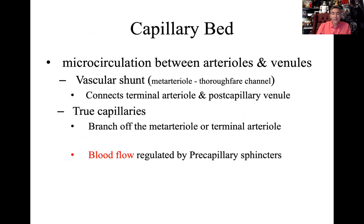Capillary beds represent the microcirculation between arterioles and venules — we call this the vascular shunt, also known as metarterioles or thoroughfare channels. A sphincter is a circular muscle around a lumen that can constrict to seal off flow or dilate to allow flow. These precapillary sphincters regulate how and where blood goes.